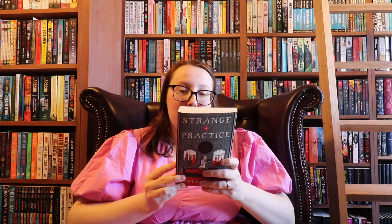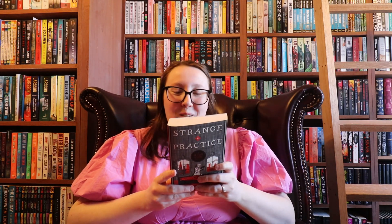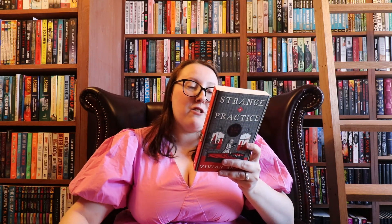The second book I've received is Strange Practice by Vivian Shaw. It says: Meet Greta Helsing, doctor to the undead — sold already. After inheriting a highly specialised and peculiar medical practice, Dr Helsing spends her days treating London's undead for a host of ills: vocal strain in banshees, arthritis in barrow-wights, and entropy in mummies. Although barely making ends meet, this is just the quiet supernatural-adjacent life Greta has dreamed of since childhood. But when a sect of murderous monks emerges killing humans and undead alike, Greta must use all her unusual skills to keep her supernatural clients and the rest of London safe. That sounds amazing — this is exactly the crossover of funny dark fantasy that I really enjoy, so I'm really chuffed to have this one.